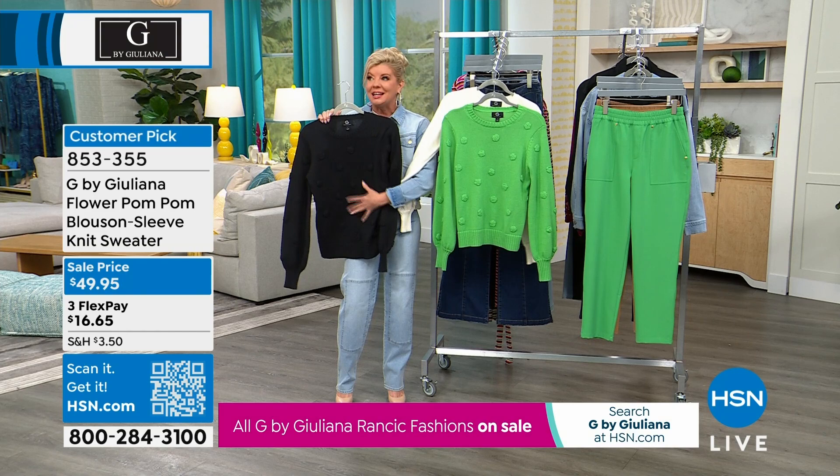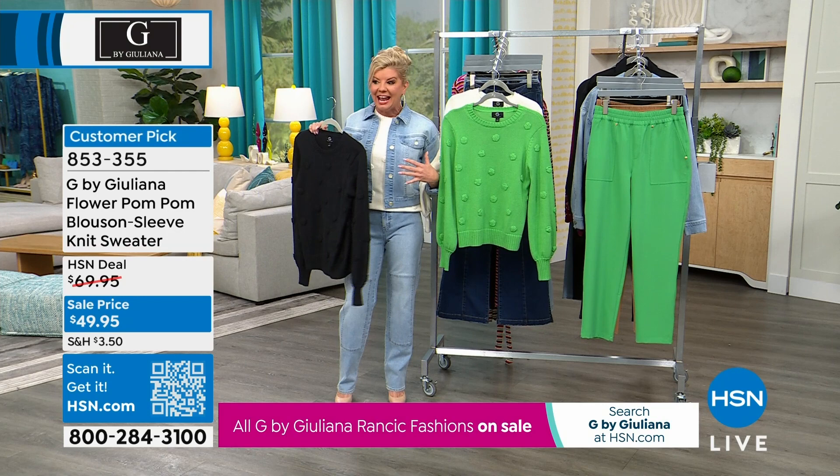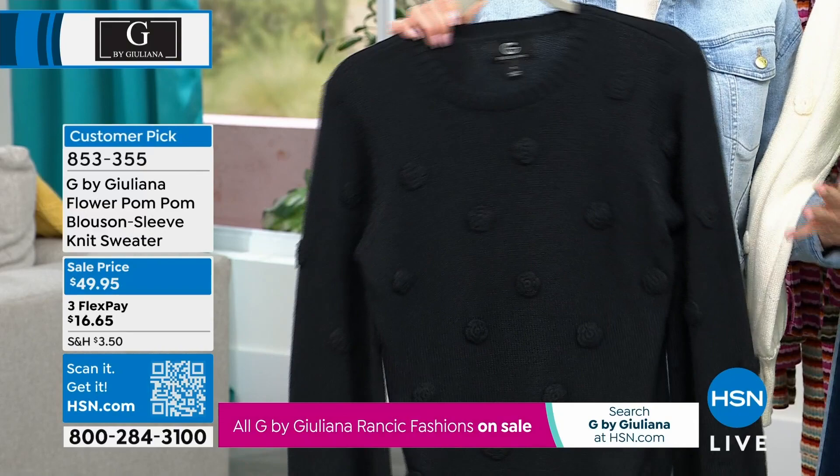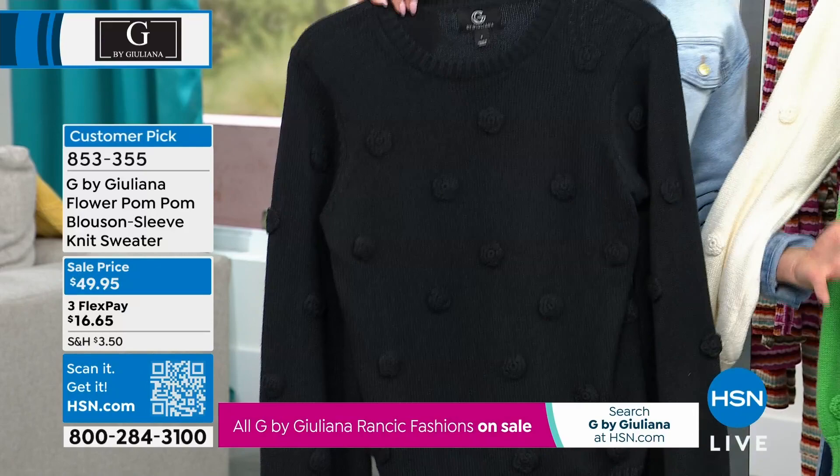I was just in Tucson, Arizona for our big gem show, and this was the sweater I wish I had — I would wear it every single day. It's perfect for going to different shows, out to lunch, dinners. It can be dressed up or down. I love the way Trish is showing it with those pull-on pants that are coming up — instantly a great work outfit.